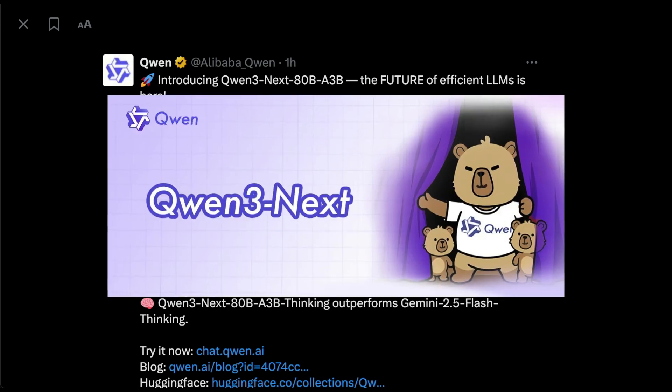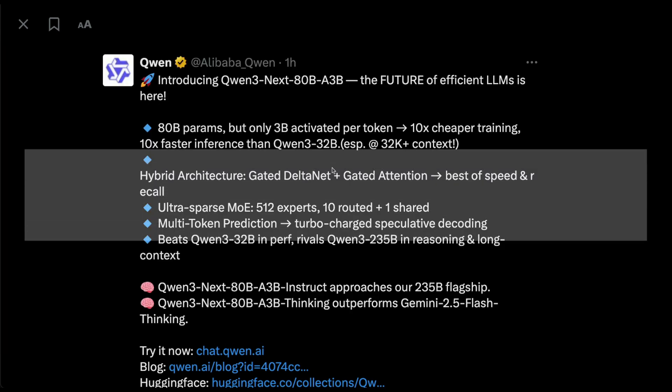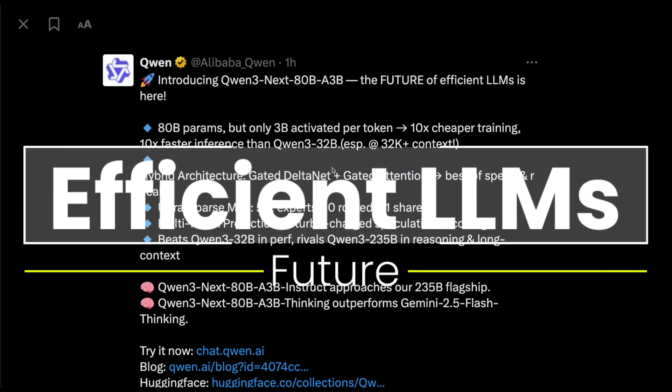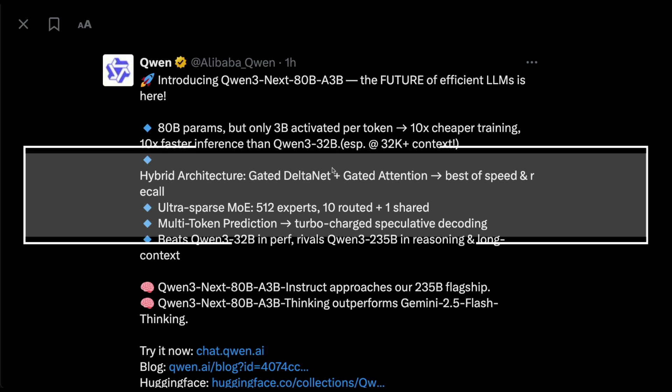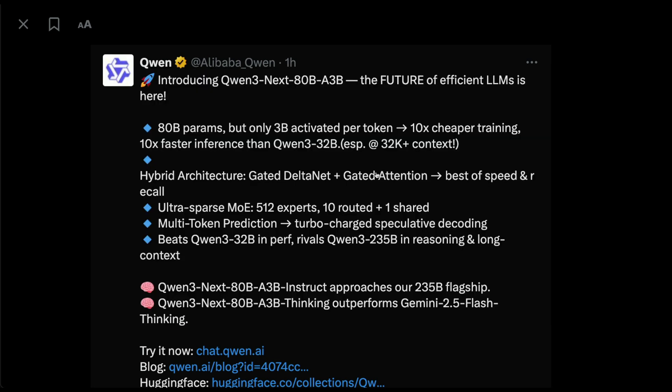Qwen has made a bold new experiment that has turned into a successful model — this model is Qwen3 Next. In this video we're going to learn about Qwen's new model Qwen3 Next, how it is different in terms of architecture, what kind of benefits it provides, and how good the model is.